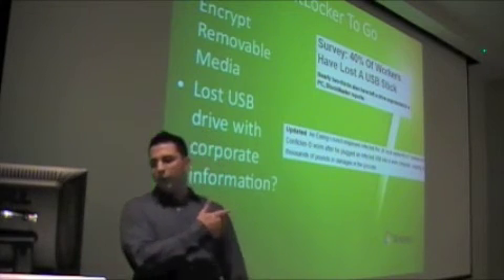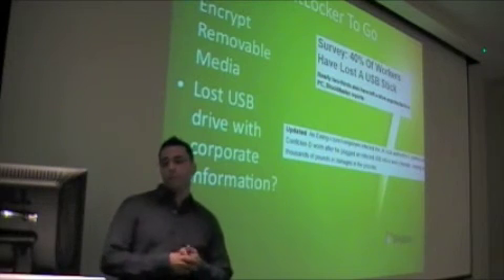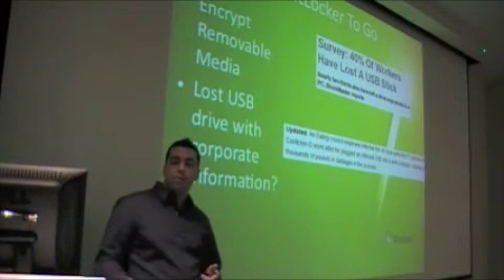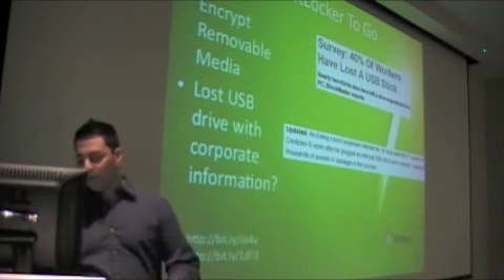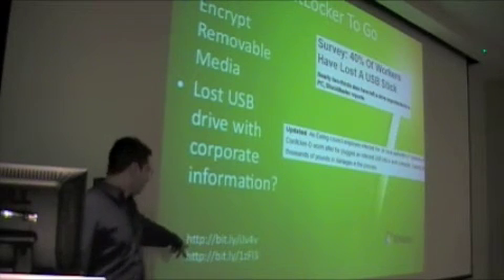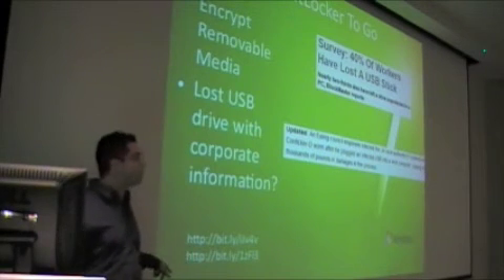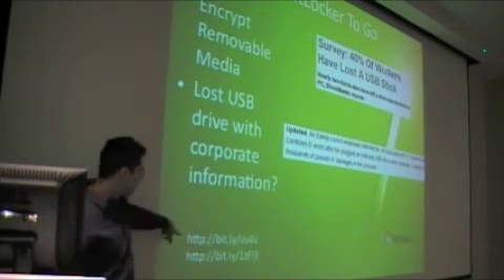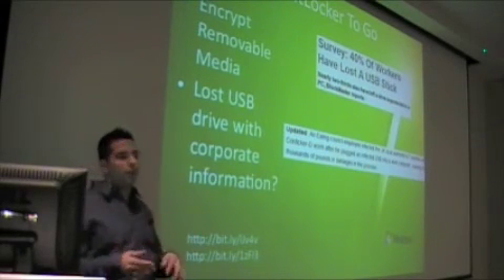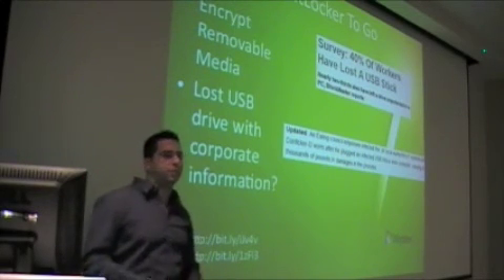Recent story this week over in the UK — a local authority IT system got the Conficker worm because someone brought in a USB key. If they used encryption, they probably wouldn't have been able to unencrypt it at home. Any links that I put up, I have bit.ly — this is a URL shortening service. If you want to check out any of the articles, they are in order. You type it in and it takes you to the full URL, helpful in case you want to go back and check my references.